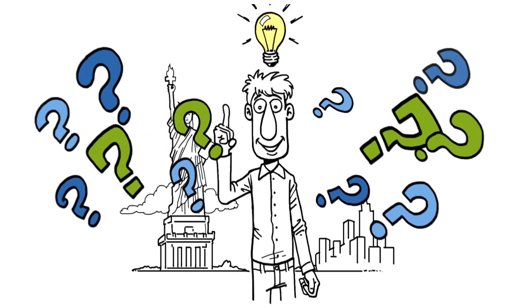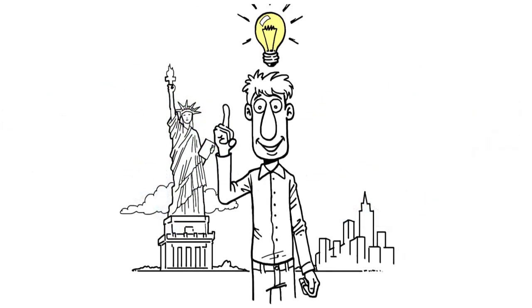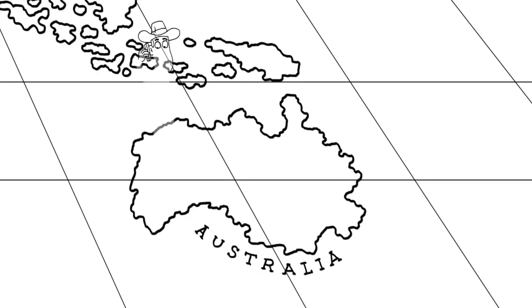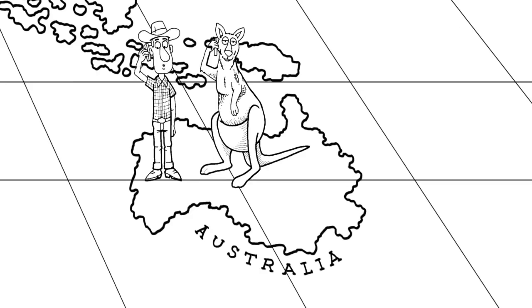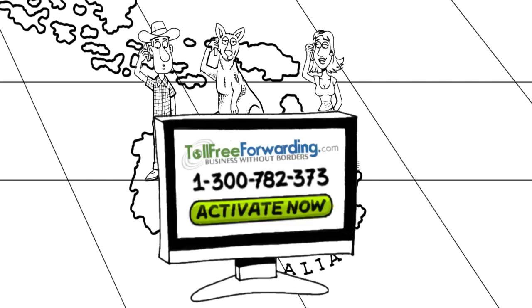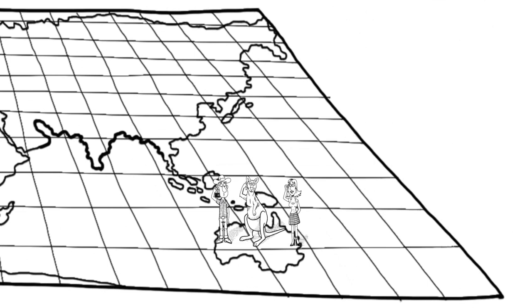Tollfreeforwarding.com's answer is to instantly publish a new local phone number in the country where you want to serve your customers. Here's how it works. Say your growing business in New York needs to establish a local phone number in Australia to handle orders for your hot new product, but you don't want to build a physical call centre there. No problem — just instantly activate a local Australian business phone number from tollfreeforwarding.com.